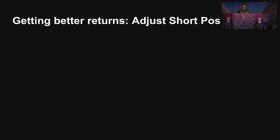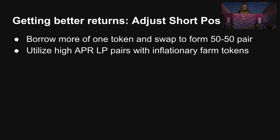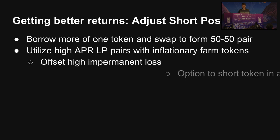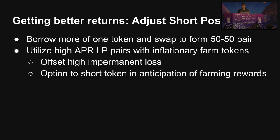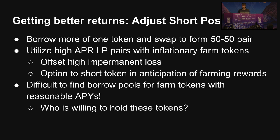30% returns is good, but you can do a little bit better. What you can do is adjust the short side — instead of being 50-50 short on each token, you're short more on one side than the other. This lets you take these inflationary farm tokens you see on different liquidity pools and actually short them with respect to a more stable asset, which helps offset high impermanent loss. But as you can imagine, there will be some difficulties because you'll need to find people willing to lend you those tokens, and not too many people take long positions on farm tokens.